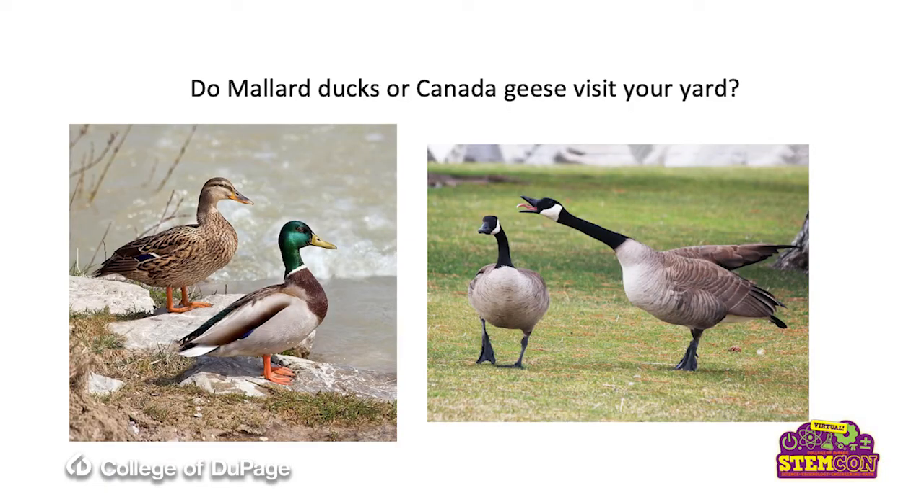Do mallard ducks or Canada geese visit your yard? Some people like that, and some people don't like having those birds in their yards. On the left you see the mallard ducks — the far left is going to be the female, again showing you sexual dimorphism. And here is the male who looks very different and more colorful than the female. She's the one who sits on the nest. And then we've got the Canada geese, and they do not show a lot of differences between the males and the females, so we cannot identify those as easily.